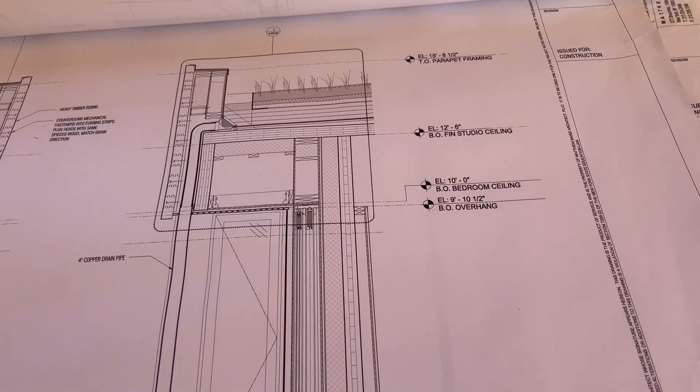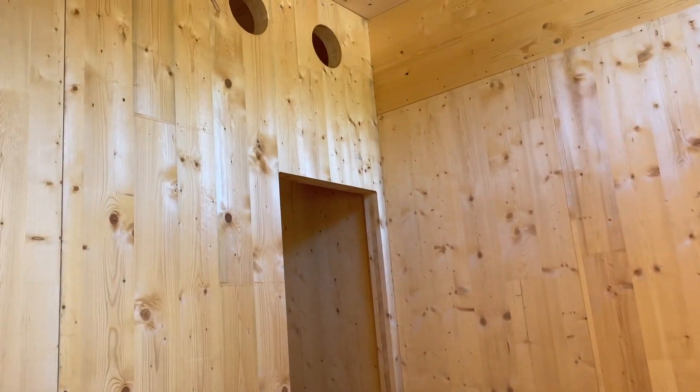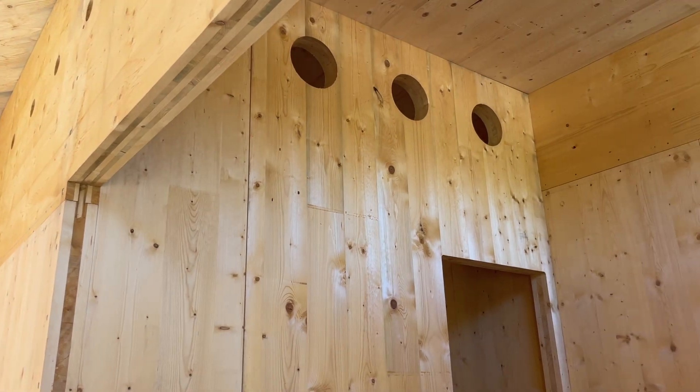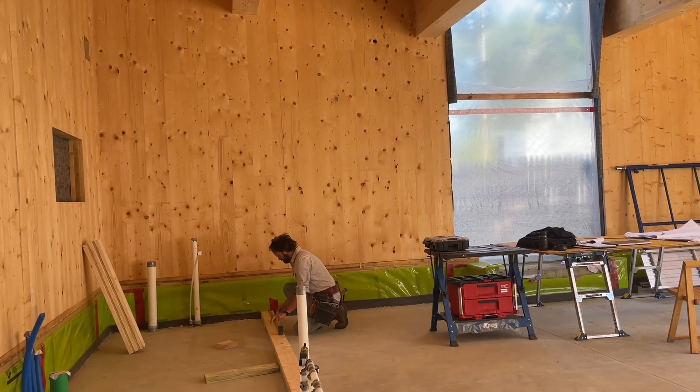Working closely with the architects, we've been able to go through all of the different mechanicals, figuring out where all of that has to go. All the ducting work has been the biggest challenge in this realm. But once that's done it helps almost build itself because we have a finished interior for the project.